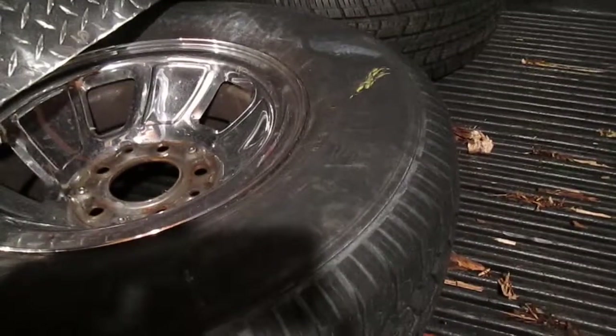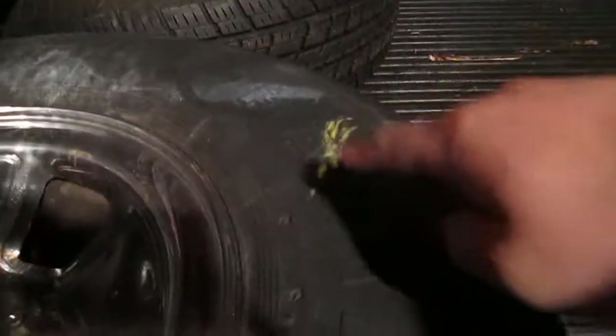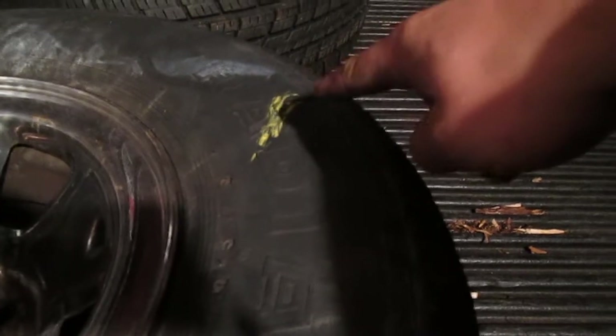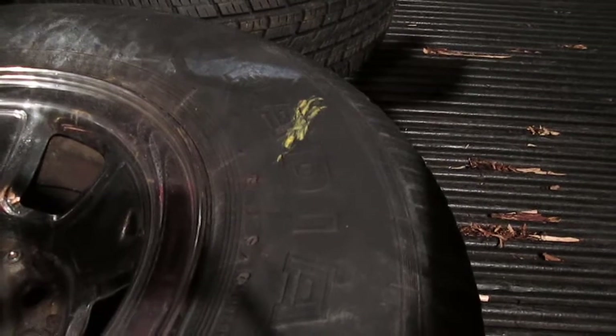The tire that is currently on that rim is no good. Where the yellow mark is, that's a nasty leak in the sidewall. As you know, you can't repair a sidewall of a tire, so it'll be nice to have a good spare tire.